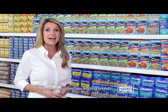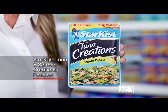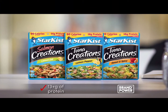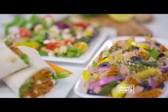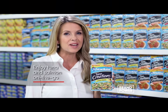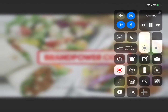Finding convenient, healthy meal solutions when you're on the go can be a challenge. Try Starkist Tuna and Salmon Creations pouches. The single-serve pouches require no draining and can be enjoyed no matter where you are. With at least 13 grams of protein and 110 calories or less, they're delicious for lunch or as a snack. They come in a variety of flavors like lemon pepper and sweet and spicy. For a convenient way to enjoy tuna and salmon on the go, try Starkist Creations pouches. Brand Power, helping you buy.